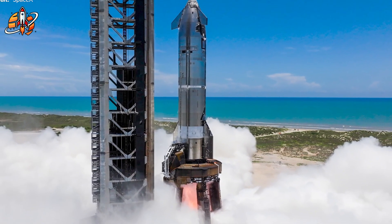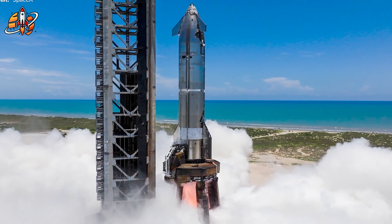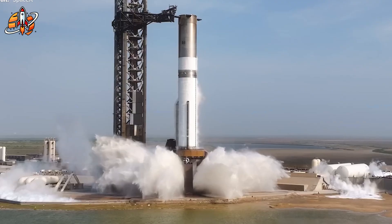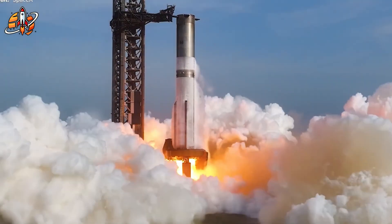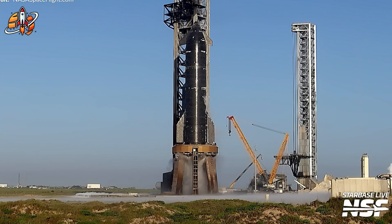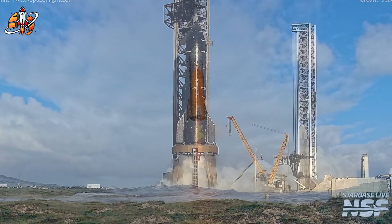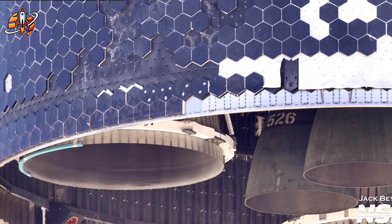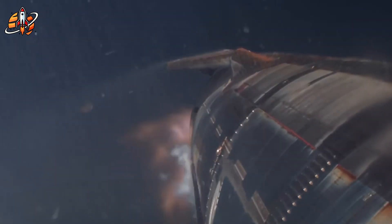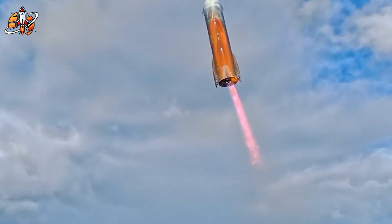The static fire process reveals the complexity: over 30 minutes of cryogenic propellant loading, with liquid methane and oxygen flowing through systems that must operate at minus 162 degrees Celsius. SpaceX had to invent temporary components — a quick disconnect adapter and launch mount adapter — just to test Ship 38 on pad one. It's like building a custom bridge to move one last car across a river before demolishing the old road. Creating temporary hardware that can handle the extreme forces of Raptor engines is arguably harder than building permanent solutions.